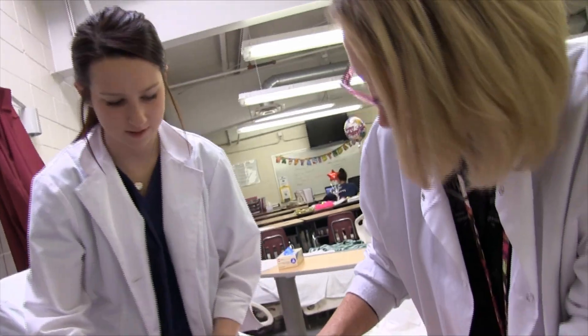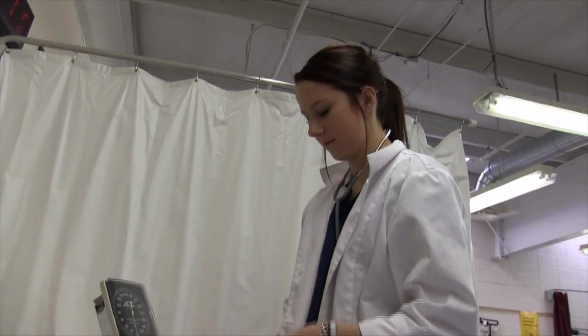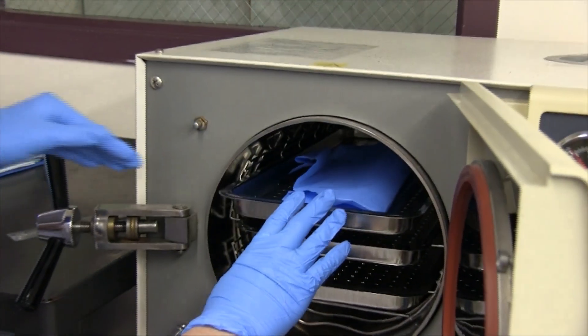We use basic equipment that helps with the elderly. We use stethoscopes, the autoclave to clean equipment, and we use crutches and wheelchairs.